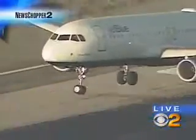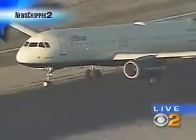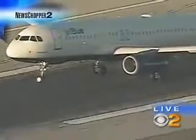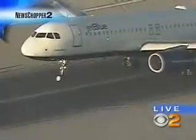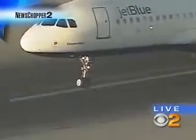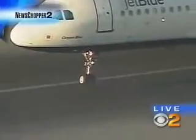Ten feet above the runway right now. Ten feet above. And now you see those main landing gear touching down. He holds that nose off — holds it up as much as he can now. He'll hit the landing gear, and he's holding it steady right now.